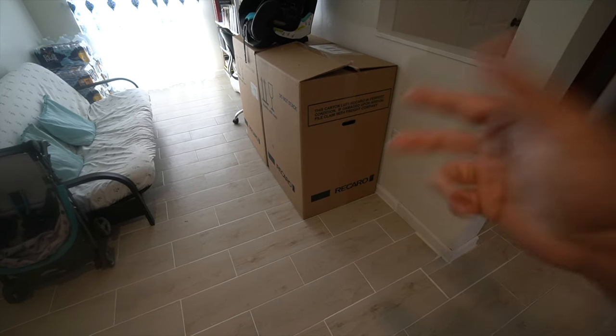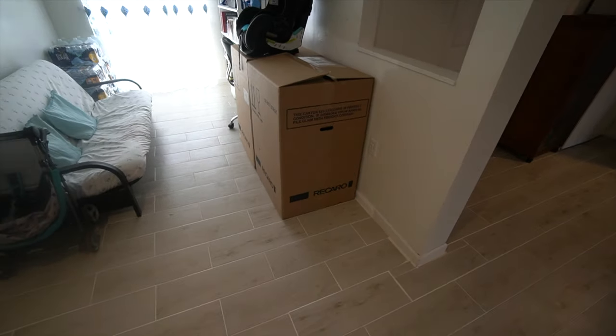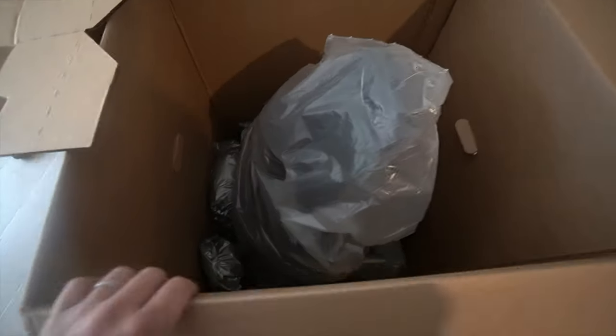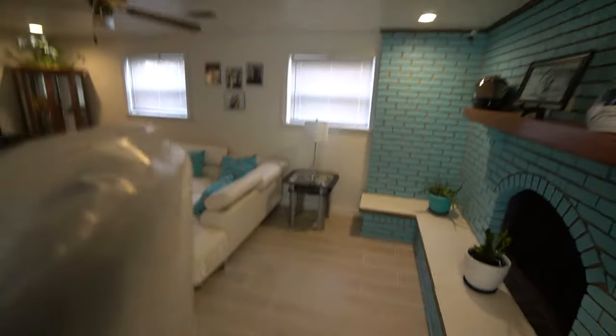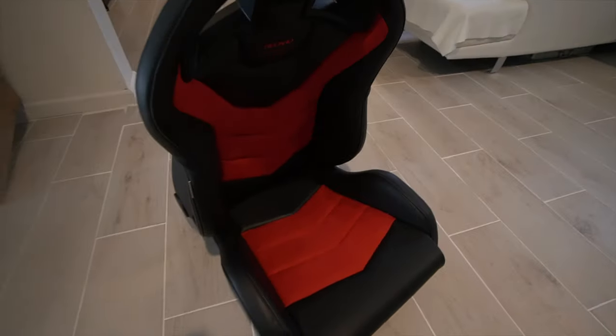I already opened these last night, so I'm going to re-open it so you guys can see. Oh, there it is — looks so nice. They put a big old box in there. Let me grab it out. There they are. Let me adjust it on the bottom a little bit so you guys get a better view.